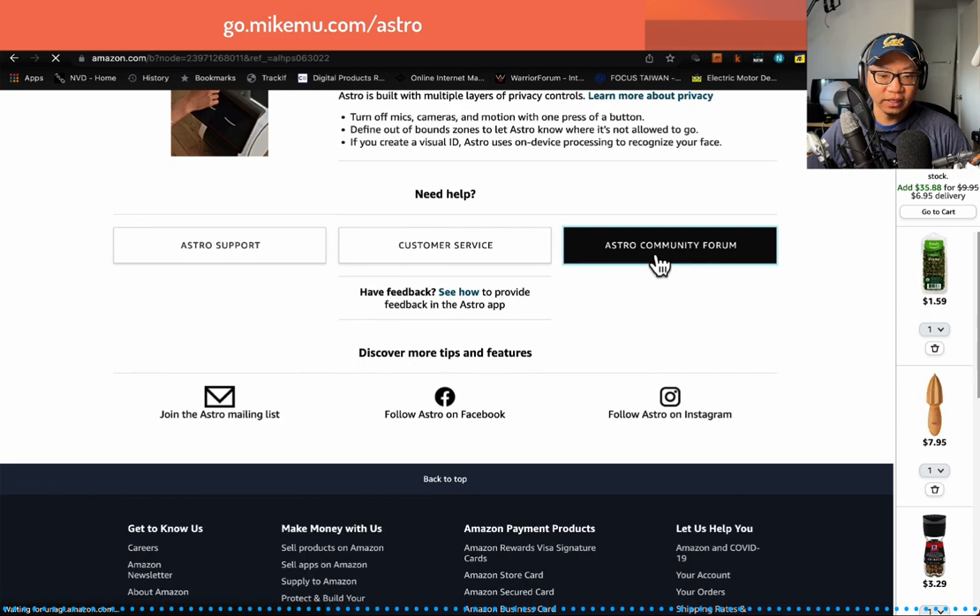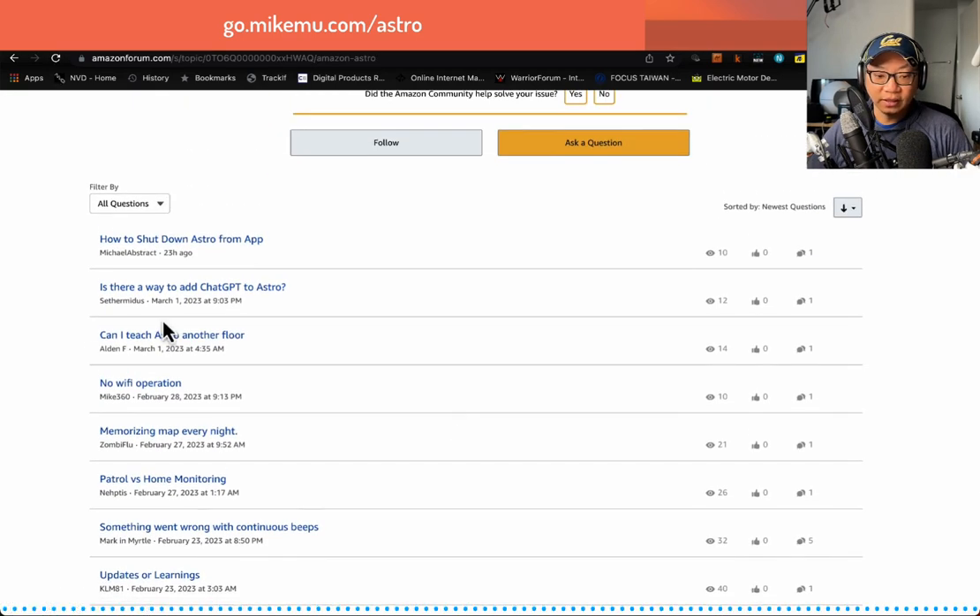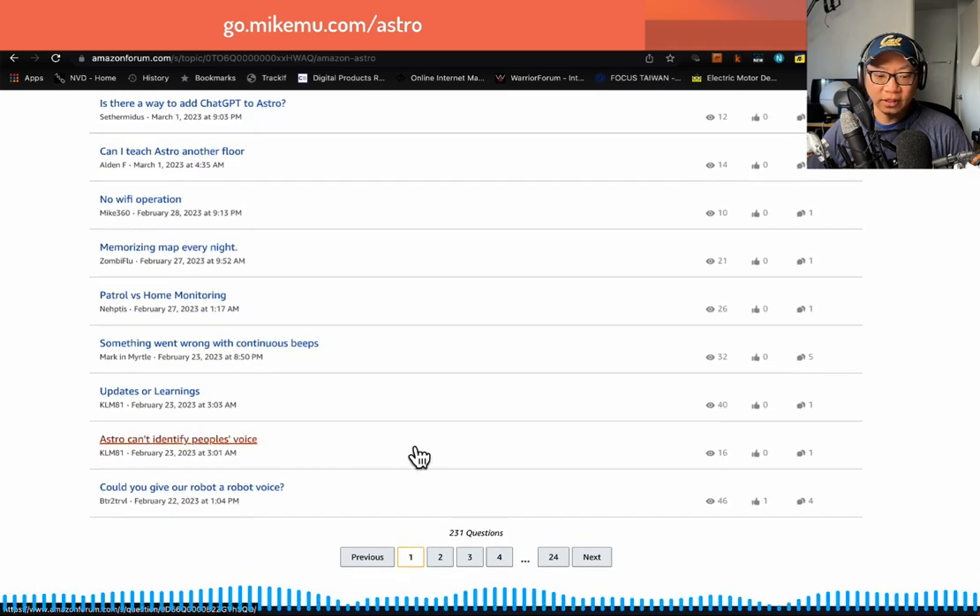There's a community forum I have not visited — there are 231 questions. That is a long set of questions.